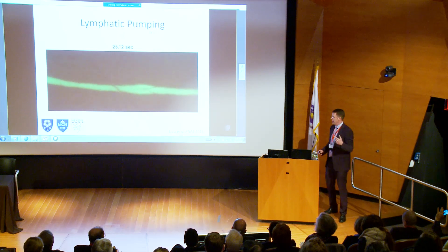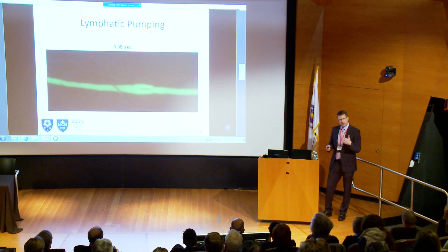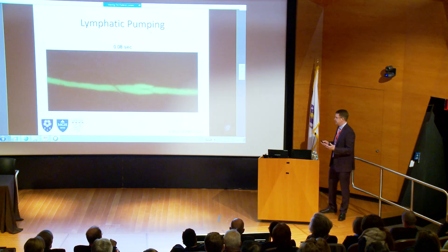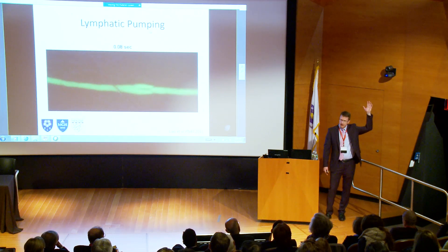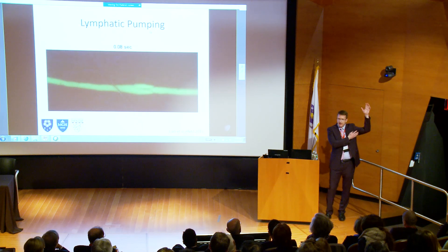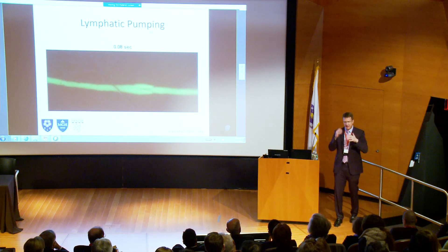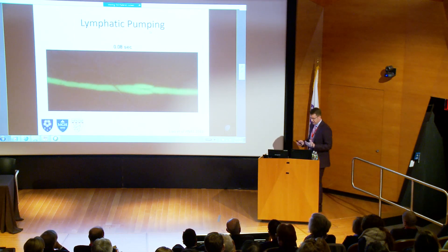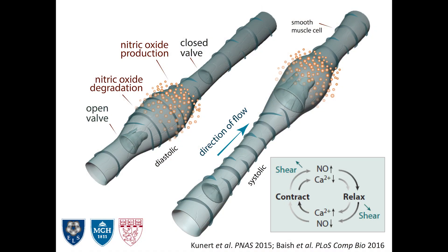Questions we think about from an engineering background include: how are all those pumps coordinated? You can't have two pumps working against each other, otherwise all the flow will stop. There's no central control in the system, so how are all those signals getting transmitted? We know that when I raise my arm the pumping stops, the vessels dilate, and the flow drains passively by gravity. So how is that all coordinated? We use combinations of mathematical modeling as well as animal models.